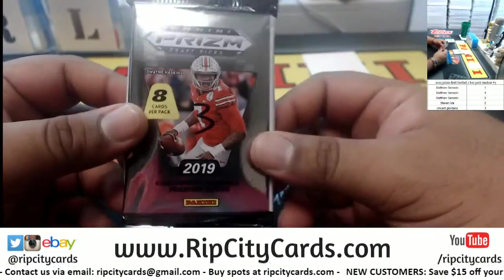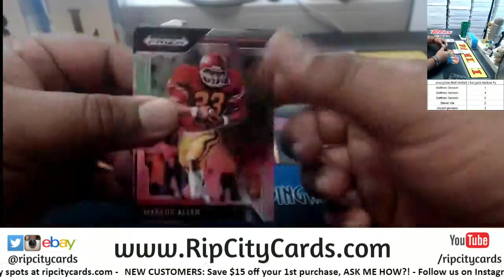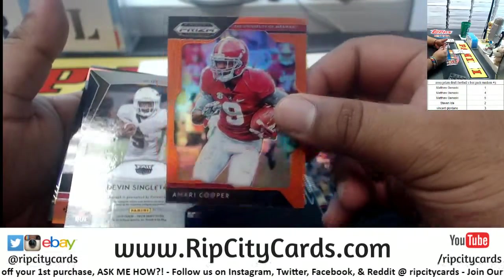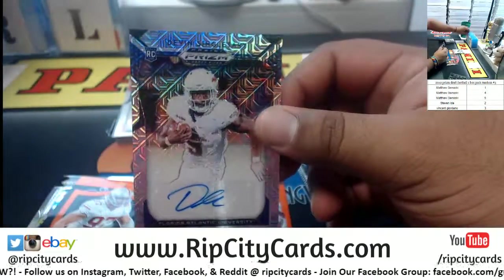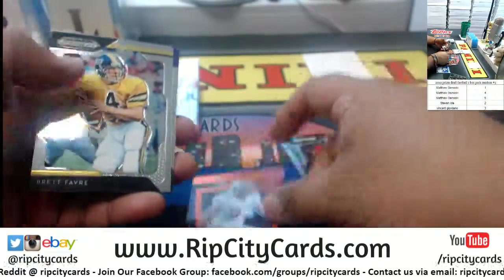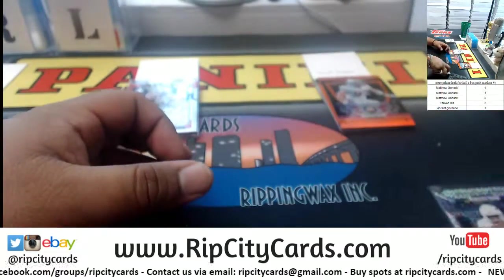Last but not least, lucky number three for Vinnie G — let's get you something big! We have Marcus Allen, Sparty, an Amari Cooper orange, Devin Singletary numbered to 49 — the FAU autograph. Who knows, this kid could be the next Alvin Kamara. And an orange Nick Bosa, Favre, Mike the Tiger, and Jerry Rice to finish it off.